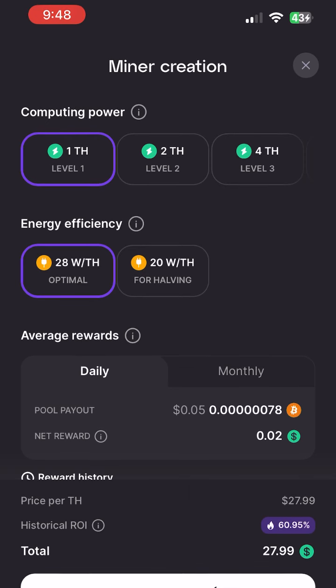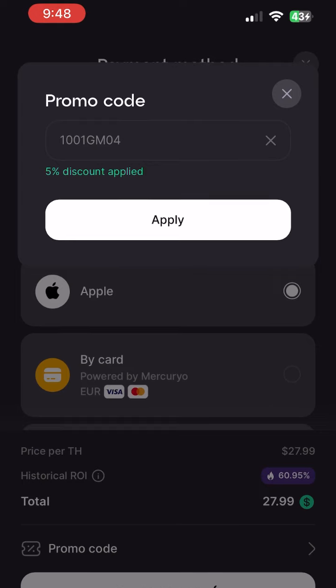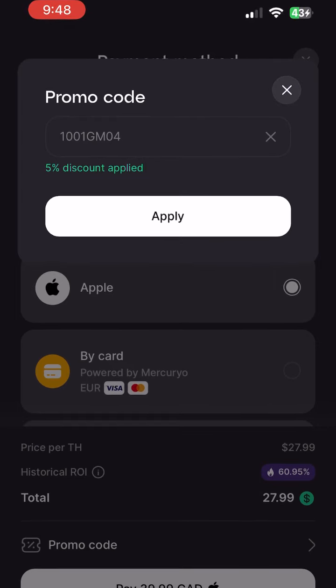Don't forget to use code 1001GM4. You can use my referral link too. Thanks for watching and enjoy.